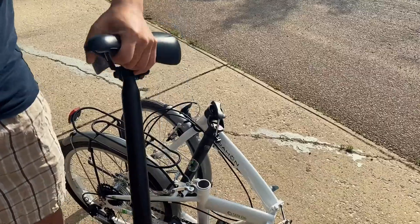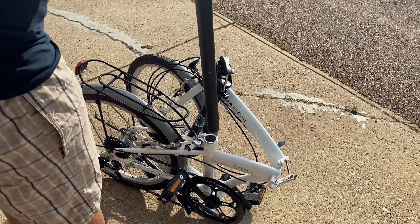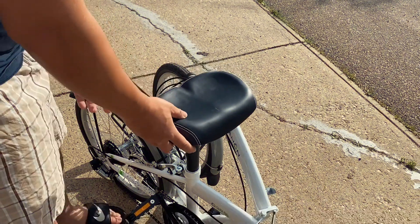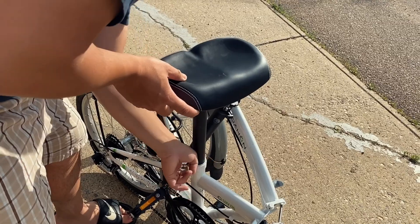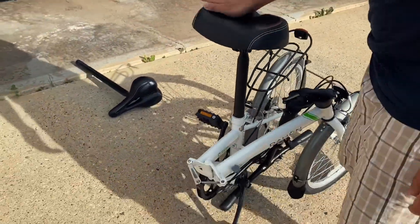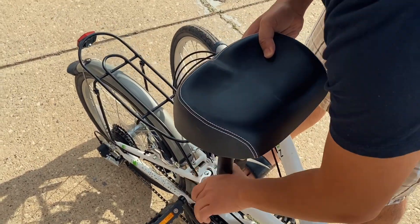Alright guys, so we're going to be moving from my old bike seat to this new one. It looks so big — it looks huge, but it looks super super comfy.